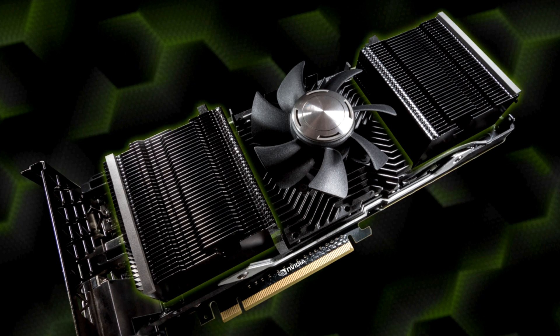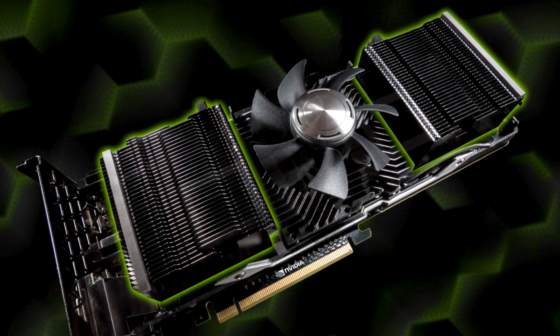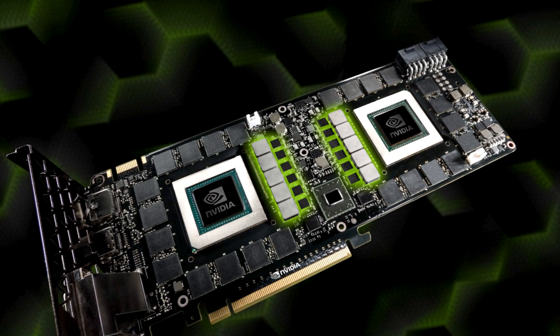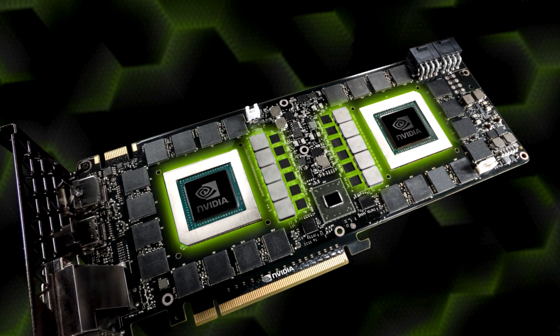The dual vapor chambers with extended fin stack deliver 60% more surface area compared to Titan Black. There are 12 power phases with dynamic power balancing and matched clocks. Dynamic power balancing allows us to shift power between the GPUs to deliver peak performance.